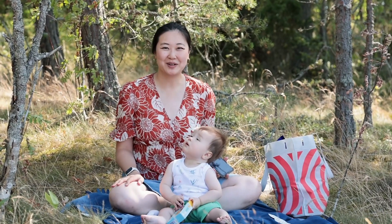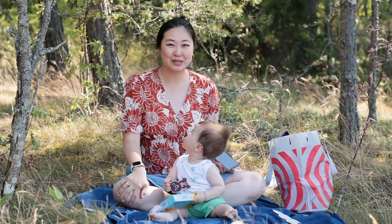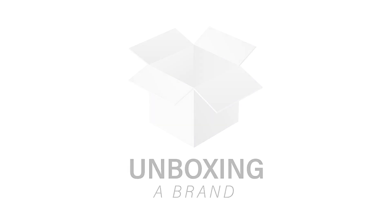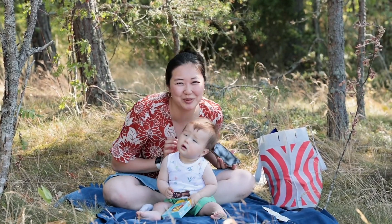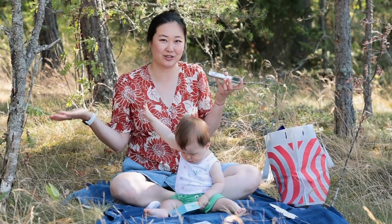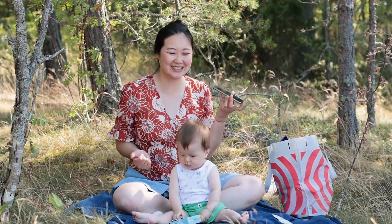Hey guys, it's Shirley with Unboxing A Brand and welcome back to my channel. We're sitting in the middle of the Finnish forest and we're gonna try some of my husband's favorite childhood snacks. Oh and this is Felix. He is almost one year old. We're recording the sound from my phone because we don't have any other setup, so please excuse the outdoorness. Okay so let's get started.